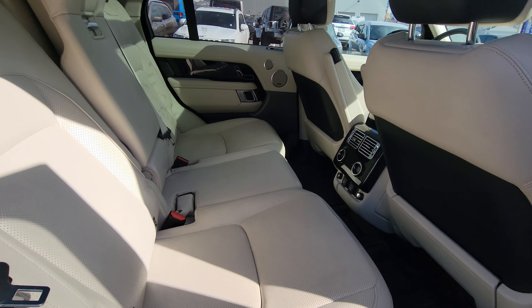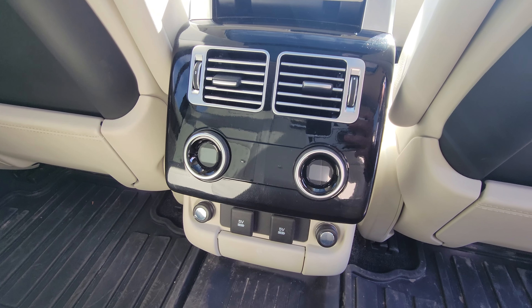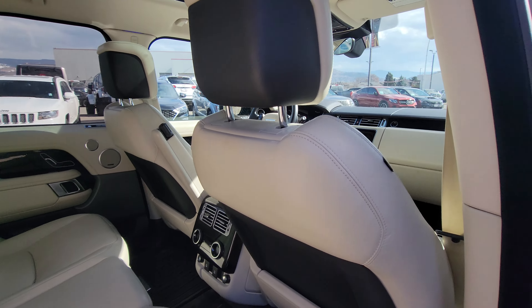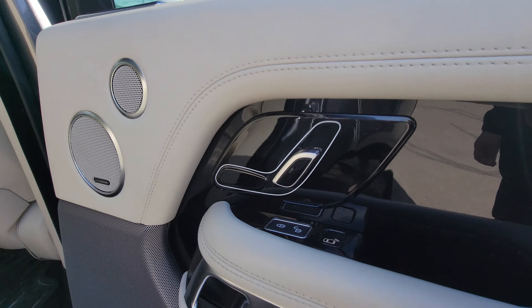Multiple hookups for power sources and power seat adjustments here as well.